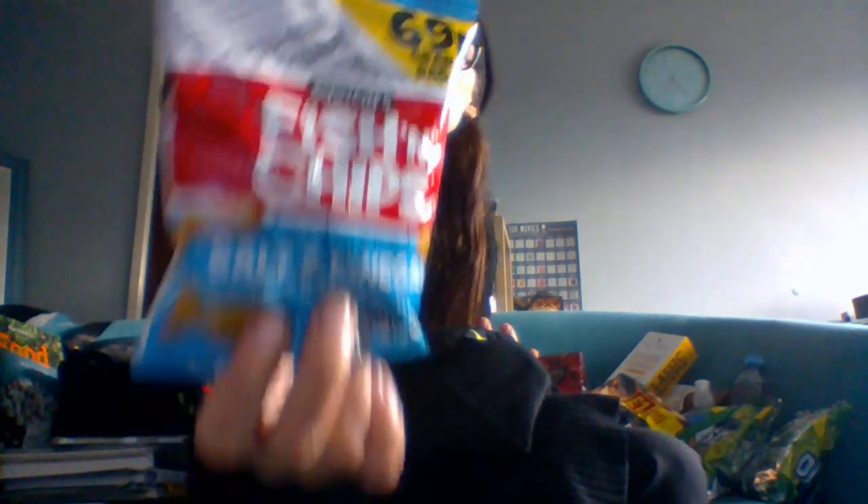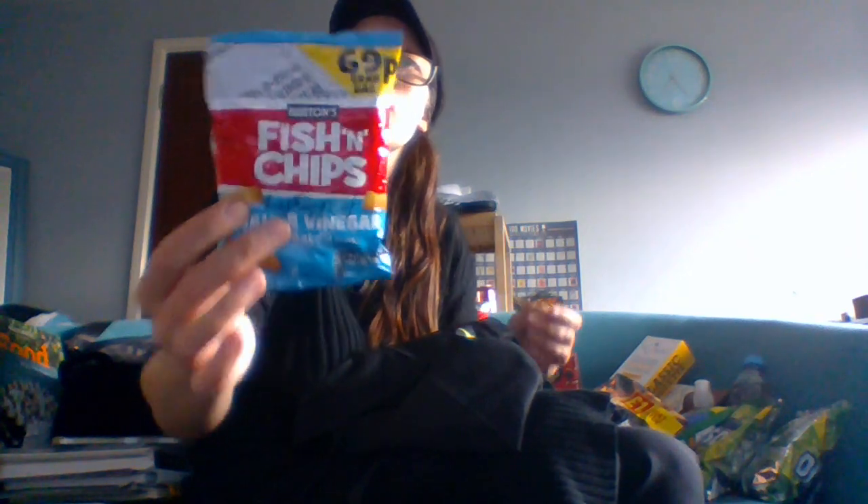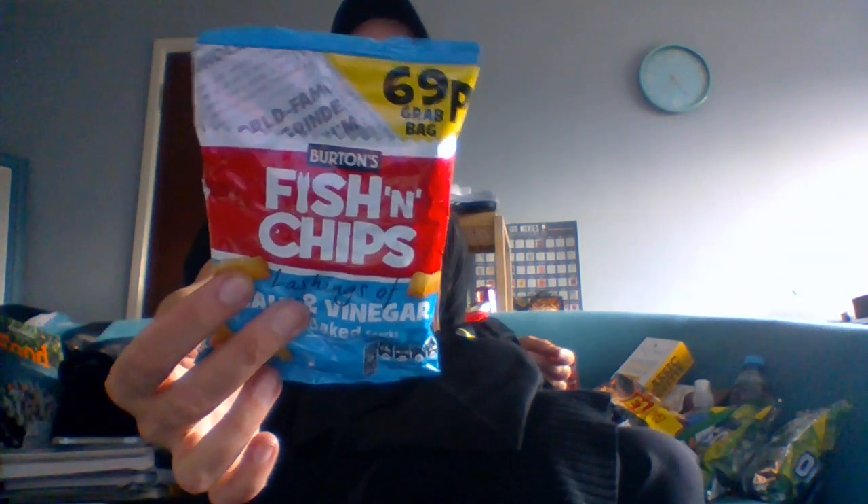Next we got some of the classics — Burton's Fish and Chips in salt and vinegar flavour. All these crisps were three packs for a pound, which is a bargain. The traditional Burton's Fish and Chips — oh, the good old days. These are so moreish. If you've never tried them before, I highly recommend them. You won't forget trying them — they are magnifique.